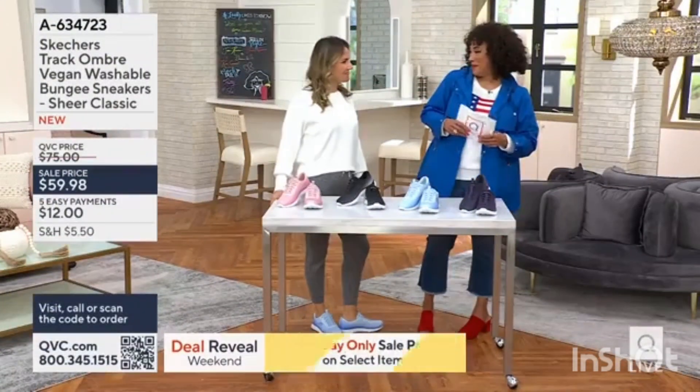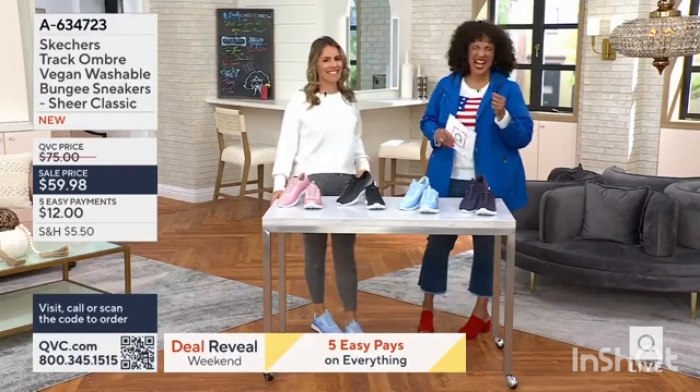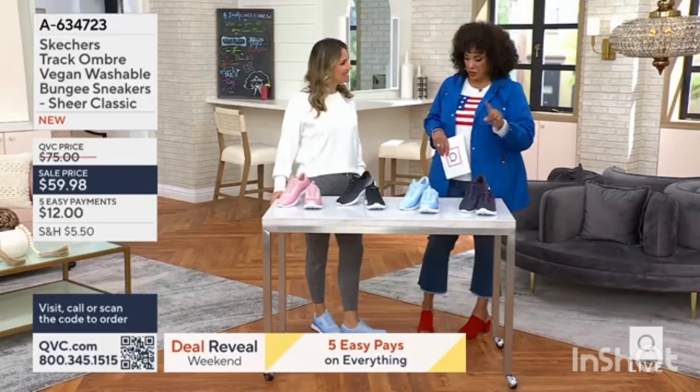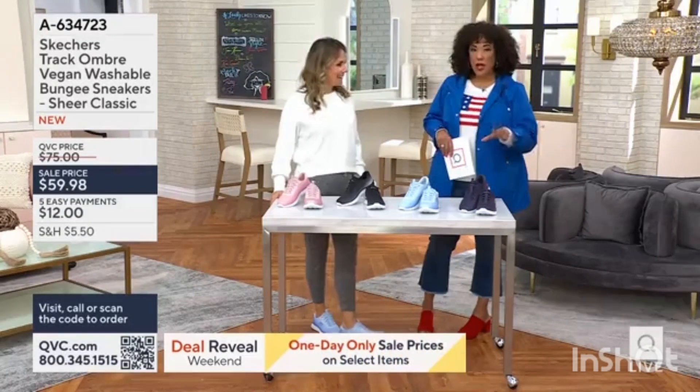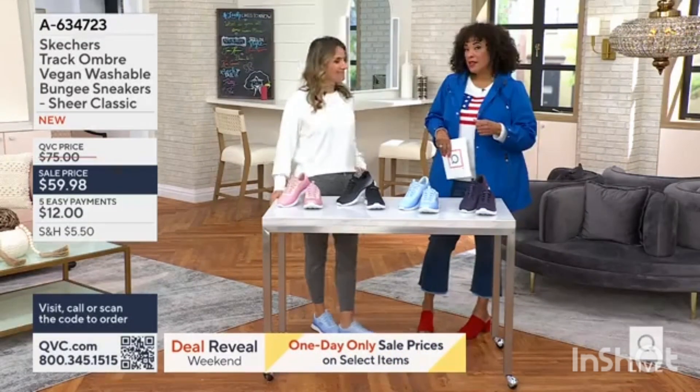Do people shorten your name? All the time. I love that you were here because this is a style that debuted new this week. It was really, really popular. And so we said, can we show that in AM style?